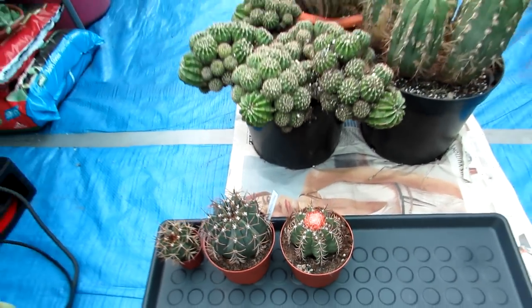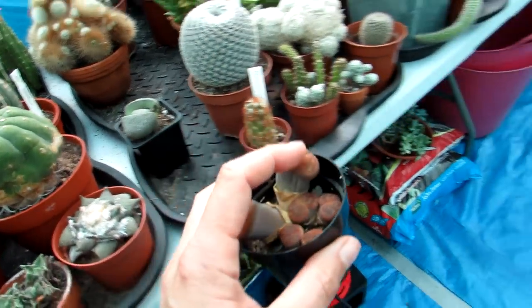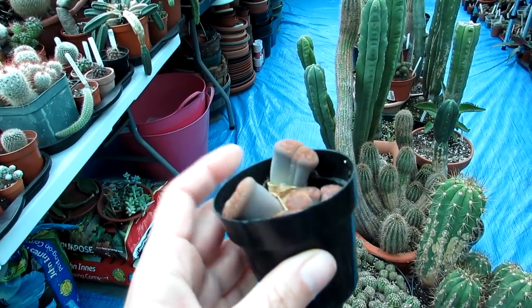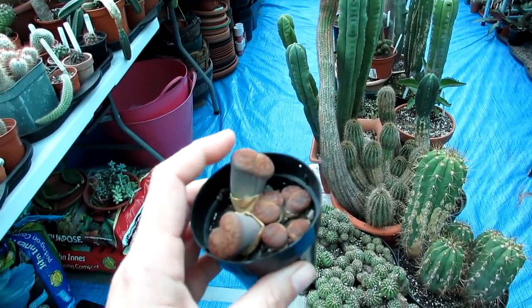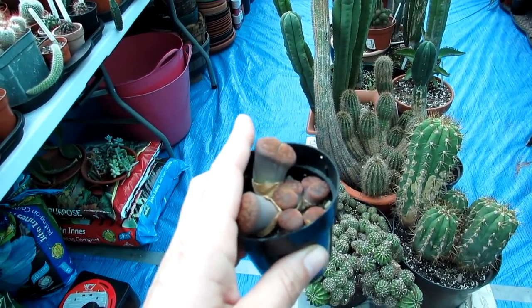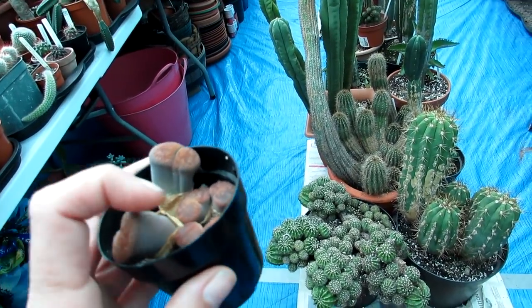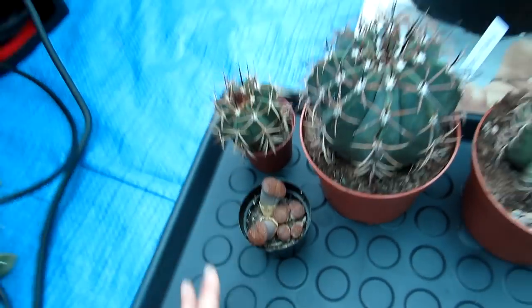Now we have Lithops — the old fashioned 'split rock' as it's often called. There's a bit of controversy: some growers overwinter these in unheated greenhouses kept dry with no problems. But personally I prefer to be on the safe side. We're in Northern Ireland where humidity is high, so moisture can collect around these. I'm just going to be safe — that's my choice for bringing the Lithops in.